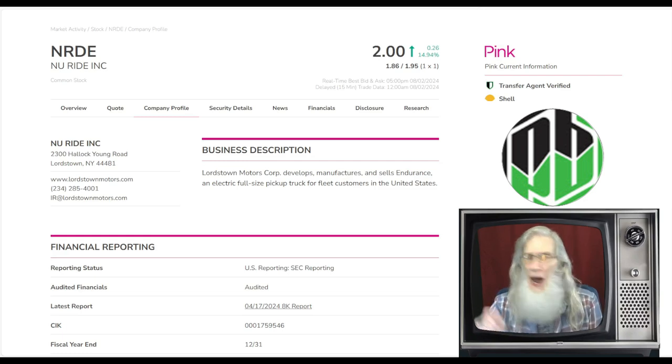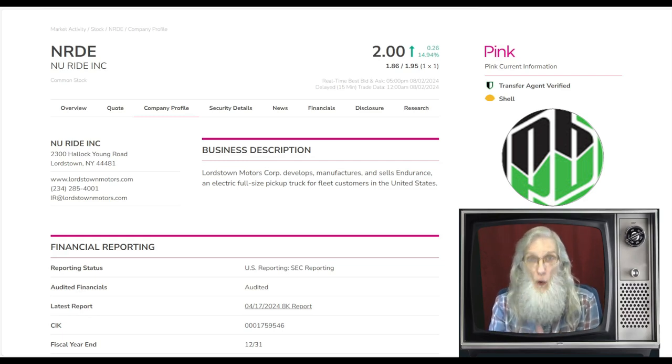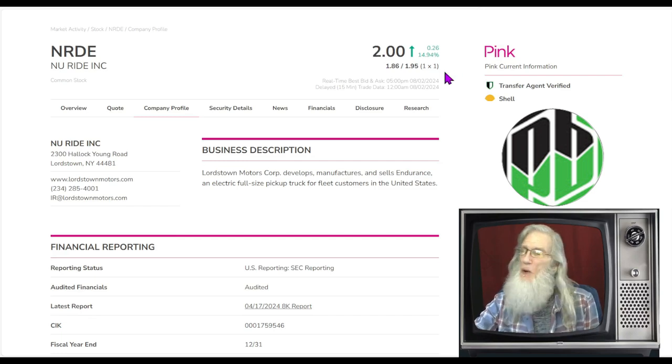Now that she's in an uptrend we can start expecting, repeatedly over and over again, to be able to take gains of 30, 40, 50 percent. Sound like a stock you'd be interested in? NRDE finished Friday at two bucks and she was up almost 15 percent. Now she's on the OTC — the bottom tier, the pink — the riskiest tier, because you don't get validated information down here. Their financials aren't looked at by a CPA and you don't get a lot of filings.